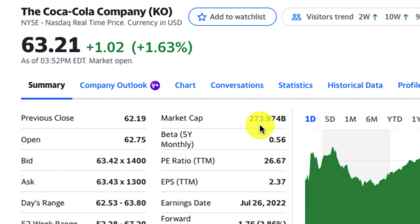For example, I was talking to one of my coaching students and we were looking at Coca-Cola Company, stock symbol KO, which is currently trading at $63.21 per share. But what's more interesting is the market cap — it's $273 billion, so this is obviously a mega cap stock.